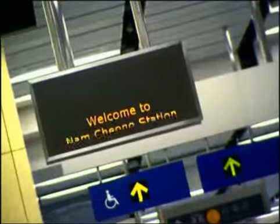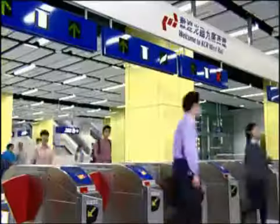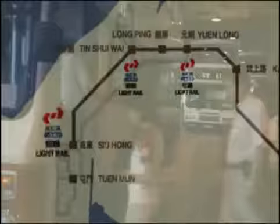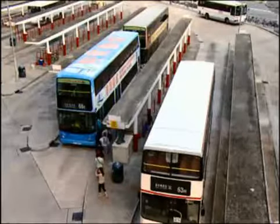Besides Kowloon and the Northwest New Territories, you can also take West Rail for ongoing journeys to other parts of Hong Kong. West Rail has two interchanges with MTR, four with Light Rail, and public transport interchanges at each station for buses, minibuses and taxis. Transferring to Light Rail is free, and passengers taking selected franchise bus routes can enjoy attractive discounts on fares.